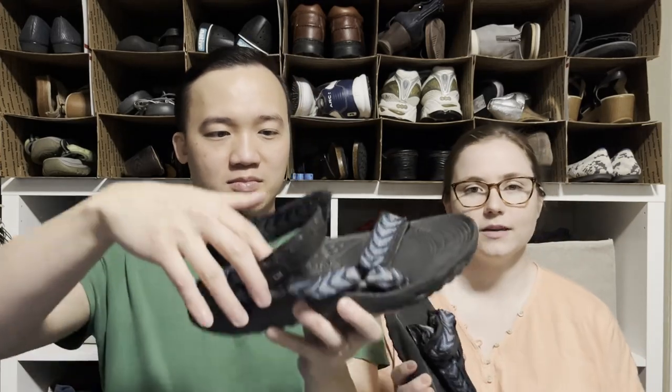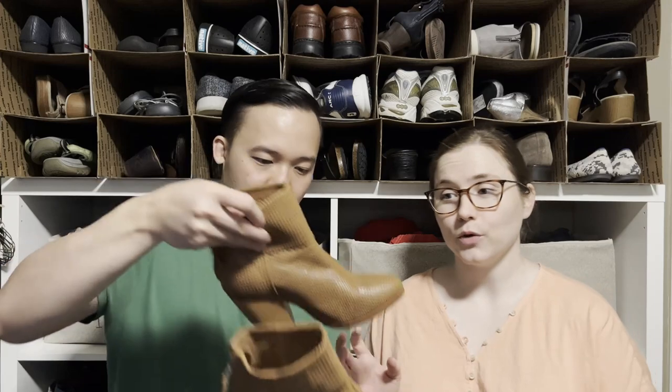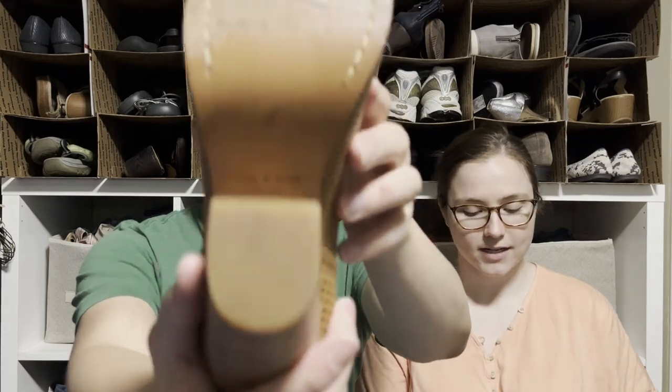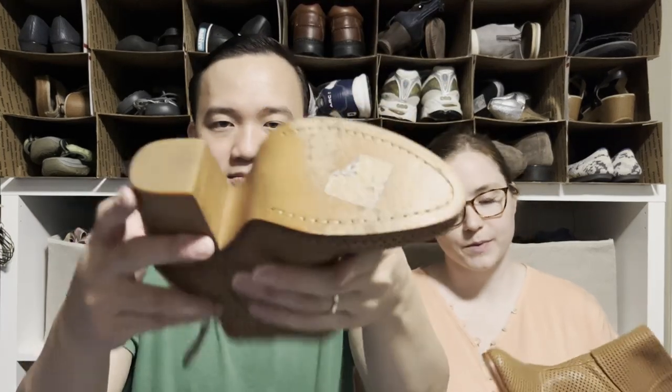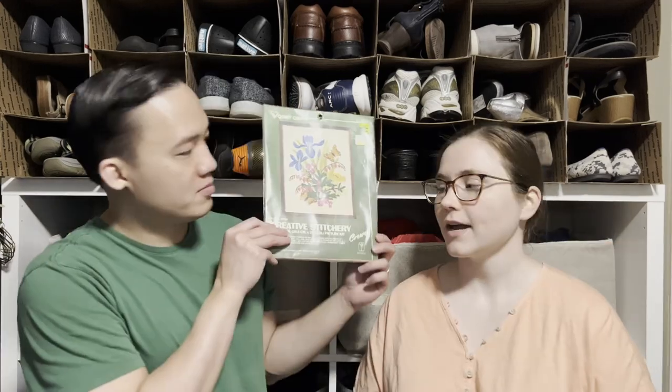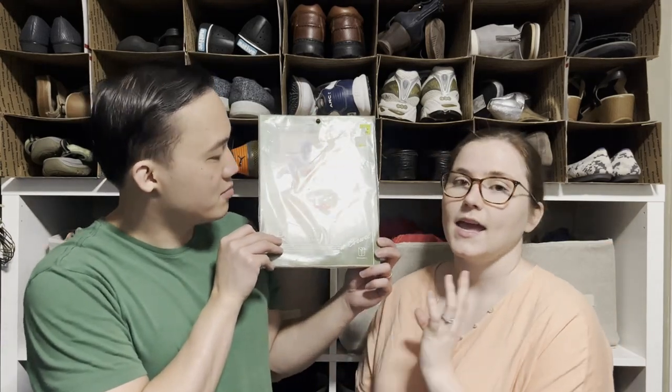These are some Rag & Bone booties — so cute and still in really nice condition, maybe worn a few times. Whoever had them kept the little shaper things inside — even a little bit of newspaper — so these are in really nice shape.